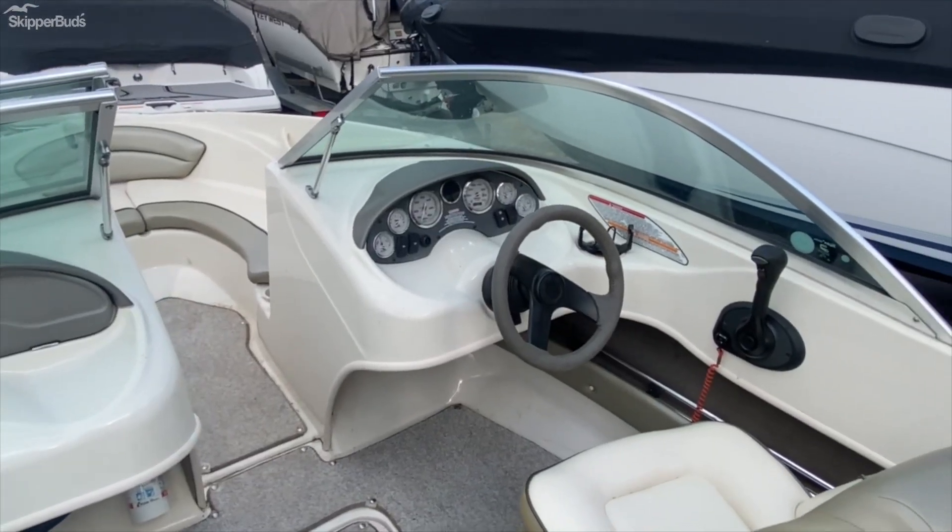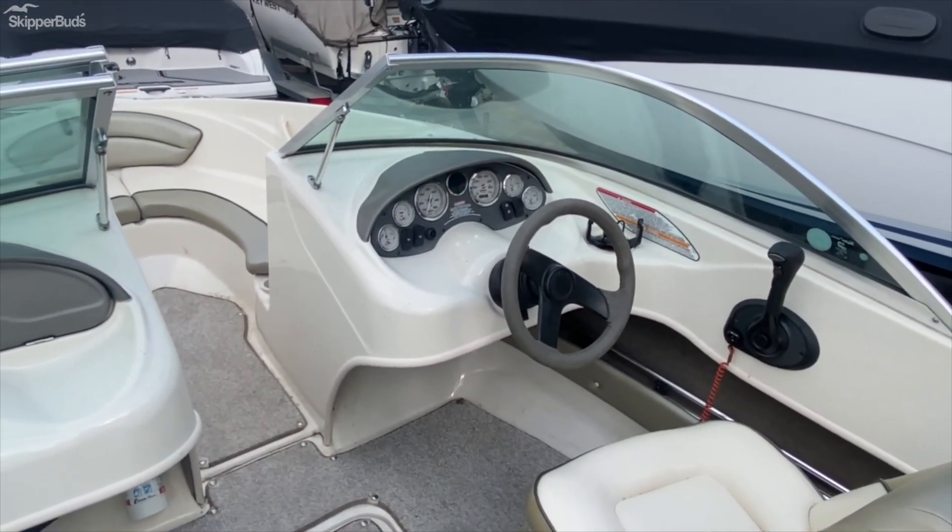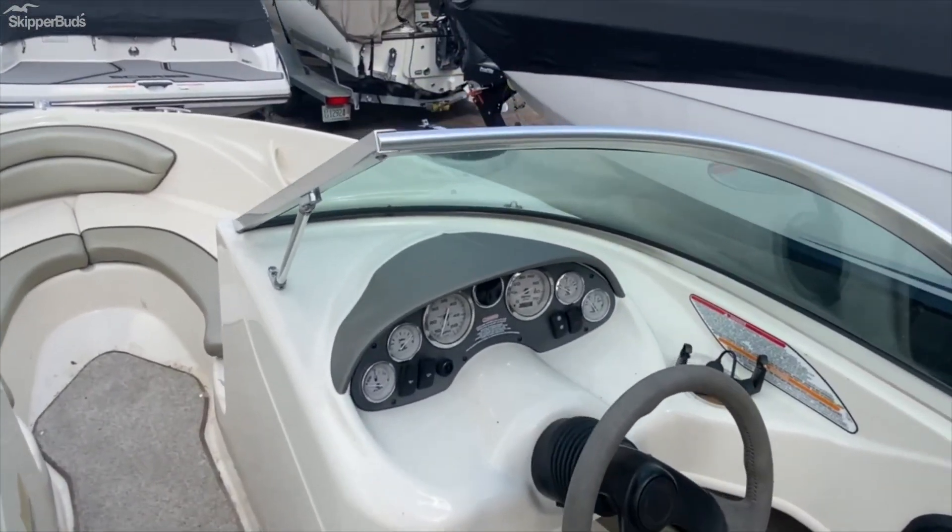That's it for the exterior. Let's take a look at the inside. We are now inside the 2005 Sea Ray 180 Sport — get a good look at the interior on this one.